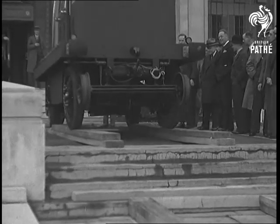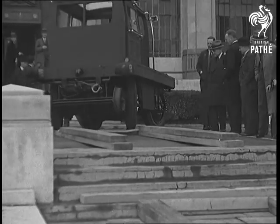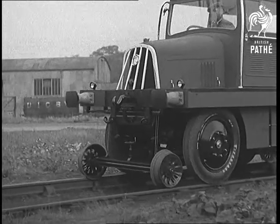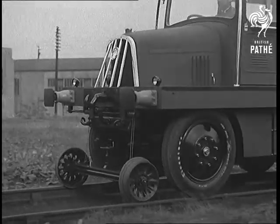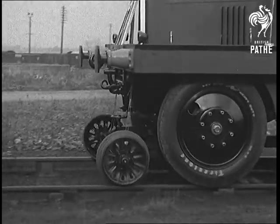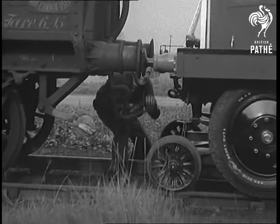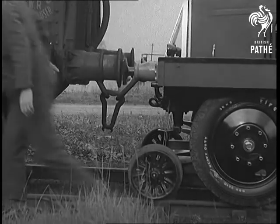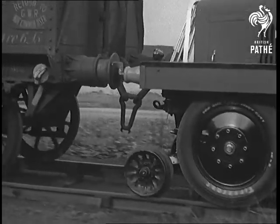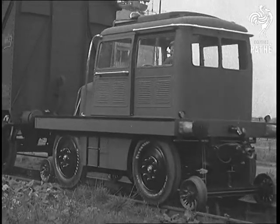But if things get slack, or if traffic gets so thick that the roads become useless, it can go straight onto the rails and be used for shunting trucks in any goods yard. It's powered by a 50-horsepower diesel engine, and it can draw or push trucks up to 100 tons. It should be useful.